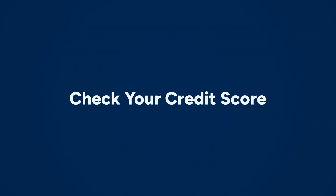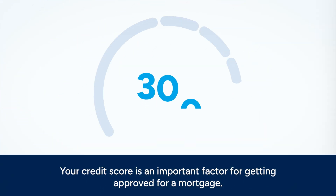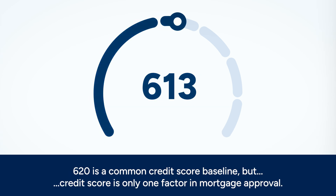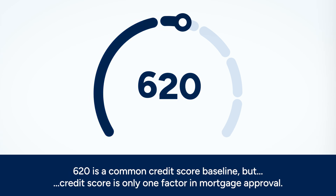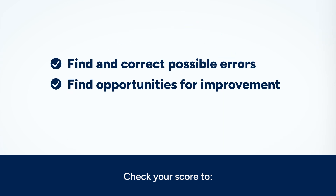Your credit score is an important factor for getting approved for a mortgage. Every mortgage lender sets their own terms, and credit score is only one factor in approval. A score of 620 is a common baseline. It's important to check your score so you can find and correct possible errors and find opportunities to improve your score.